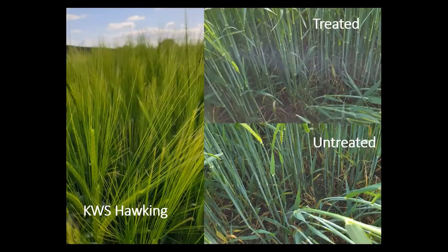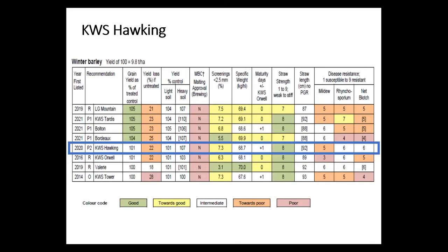KWS Hawking is a newer variety now in its second year on the list, part of a series showing gradual yield improvement year on year. It has some reasonable intermediate Rhynchosporium and net blotch resistance, as well as an intermediate yield value. It has a relatively stiff straw like Orwell and Valerie, and is a useful part of the two-row portfolio.